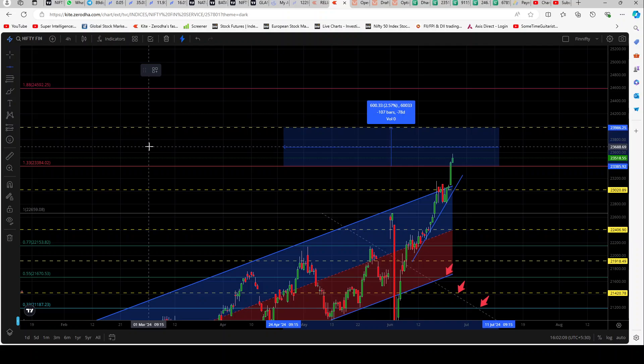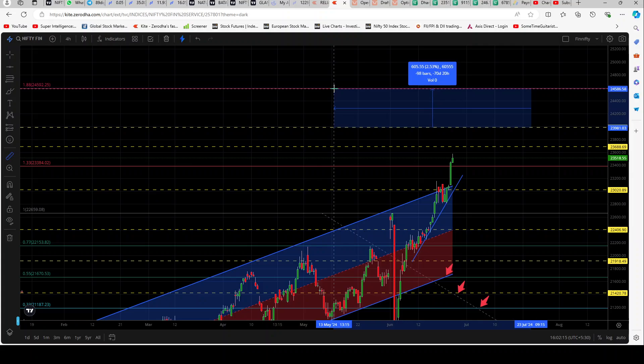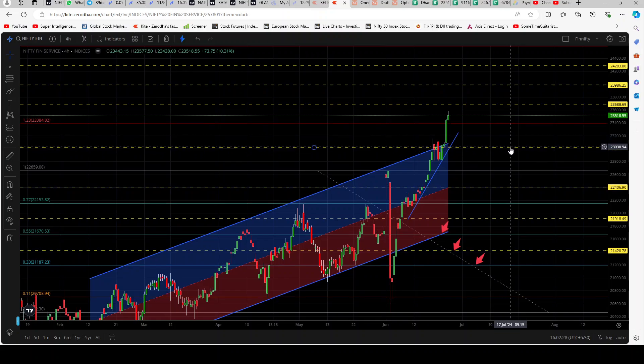Just like Bank Nifty, Fin Nifty may also take resistance in between these levels, so we'll draw another center point as well — we're just marking centers basically. So if it goes on the way up, these will be the resistance levels it will face. On the way down, the first support will come in at 23,020 and then this white line at 22,659 and so on. You can pause the video and mark the levels. On Fin Nifty also, we'll have an open mind — not biased to any one side.